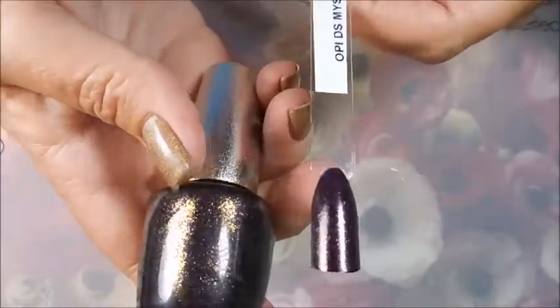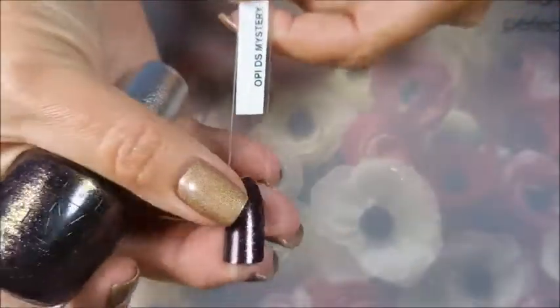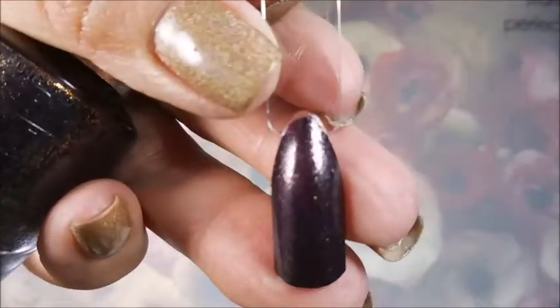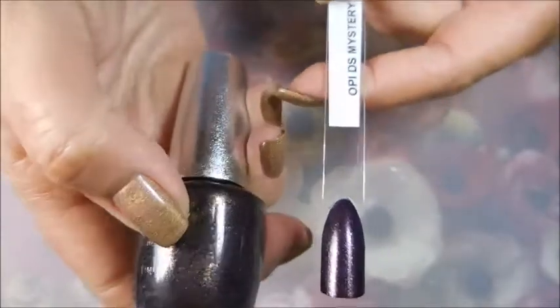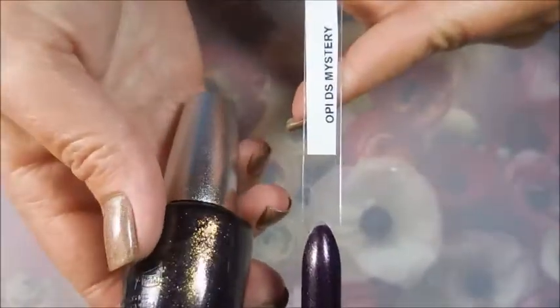This one really surprised me because I thought it was a black jelly with stuff in it — it's not. It's a dark purple, and it actually looks purple. It has a gold shimmer in it — love it! This one's called DS Mystery.